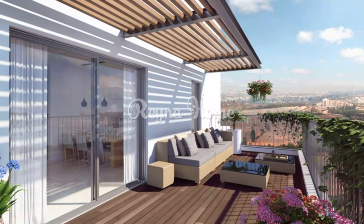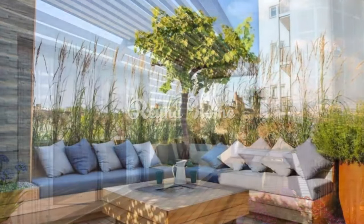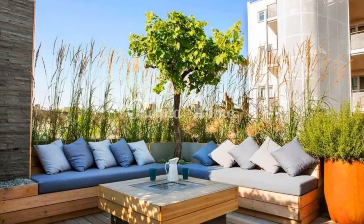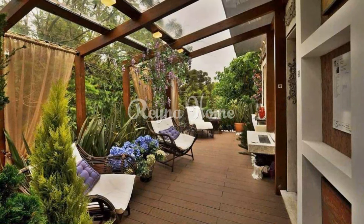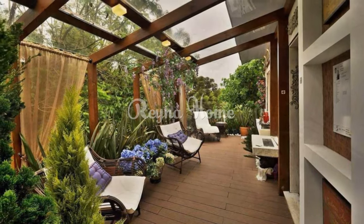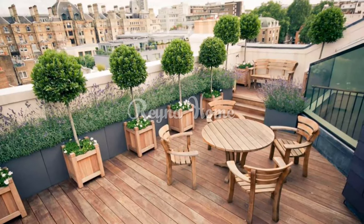You can create a modern and elegant spring terrace with sleek and minimalist furniture, neutral colors, and geometric patterns. Add some metallic accents such as silver or gold trays, vases, or candle holders. For example, use a simple and chic dining set, potted greenery, and bright pillows.